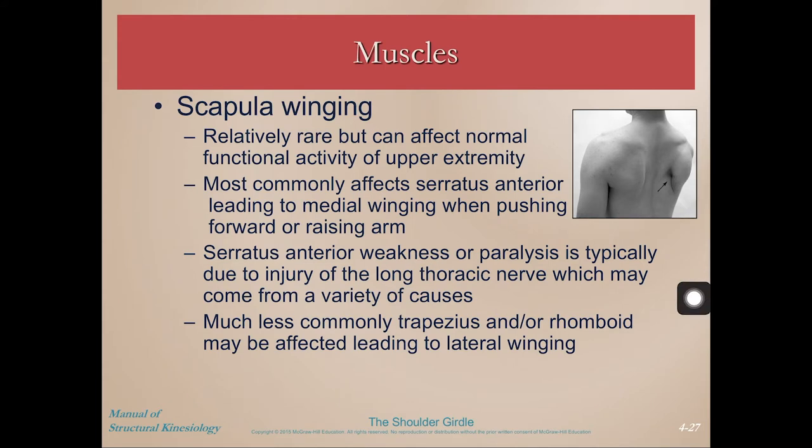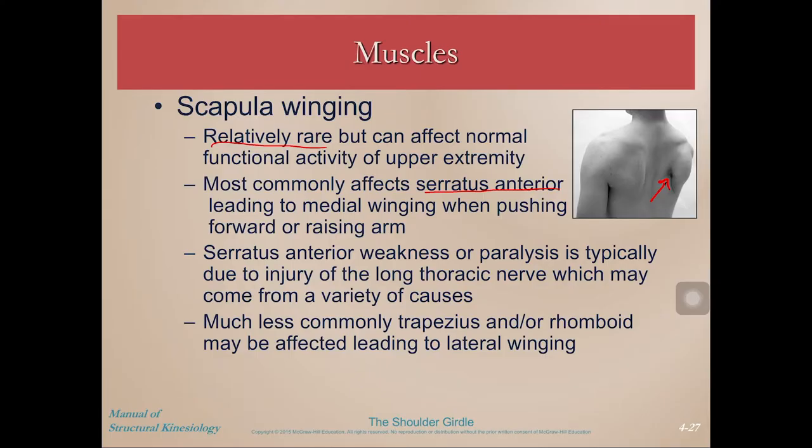Scapular winging is another common problem. You can even get your fingers under there and grab that scapula. The slide says it's relatively rare, but I don't know if it's actually that rare — I see quite a few individuals with scapular winging. It commonly affects serratus anterior. Maybe serratus anterior is weak, or maybe you're not doing push-ups correctly and getting that good protraction and retraction on the way down. Serratus anterior weakness could be due to injury, paralysis, or simply weakness because of lifestyle factors.